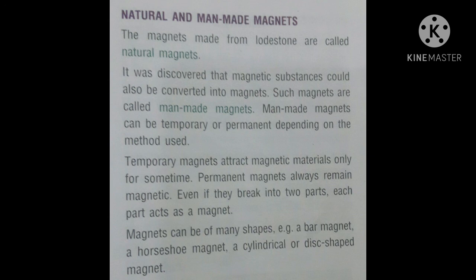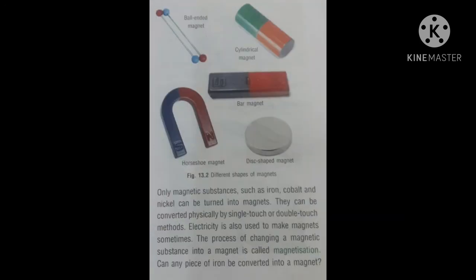Magnets can be of many shapes, for example a bar magnet, a horseshoe magnet, a cylindrical or disc-shaped magnet, and a button-shaped magnet. In the picture, you can see different shapes of magnets: ball-ended magnet, cylindrical magnet, bar magnet, horseshoe magnet, and disc-shaped magnet. Only magnetic substances such as iron, cobalt, and nickel can be turned into magnets. They can be converted physically by the single-touch or double-touch method. Electricity is also used to make magnets. The process of changing a magnetic substance into a magnet is called magnetization.